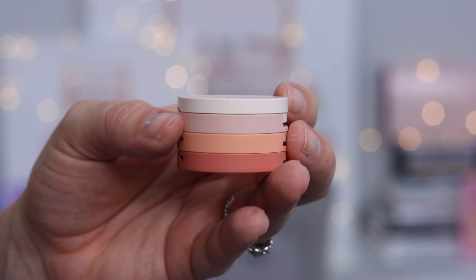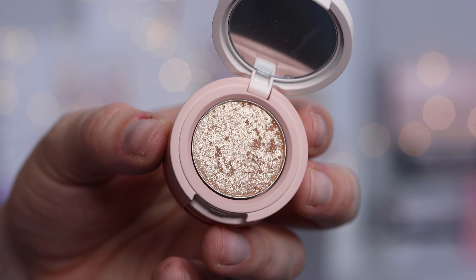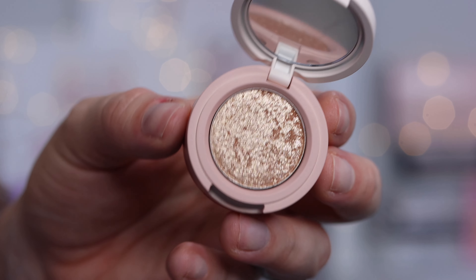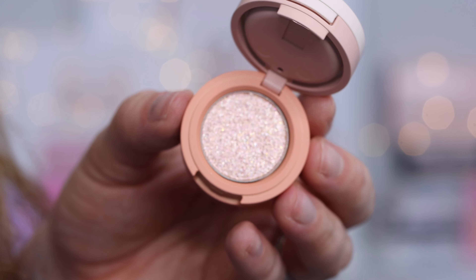Another one I'm very excited about is from Kaja — this is one of their little eyeshadow trios in the shade Peach Madeline. It's a really pretty, shimmery warm neutral situation: one matte, two shimmers. I've really been reaching for quads, trios, and just smaller eyeshadow palettes lately, so I'm excited about that.